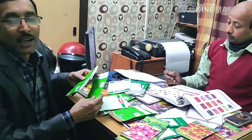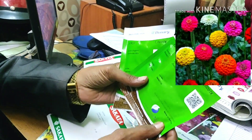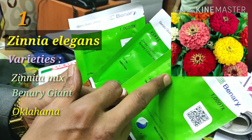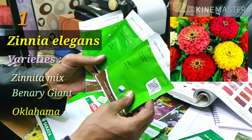There are lots of seeds here and I am suggesting some for you to purchase. First, you will purchase some Zinnia. Zinnia are excellent — one of the best seeds you can purchase for summer months. I recommend Zinnia Elegance Zinnita Mix, Zinnia Elegance Benali Giant Mix, and Zinnia Elegance Oklahoma Mix. These are the best 3 for summers.